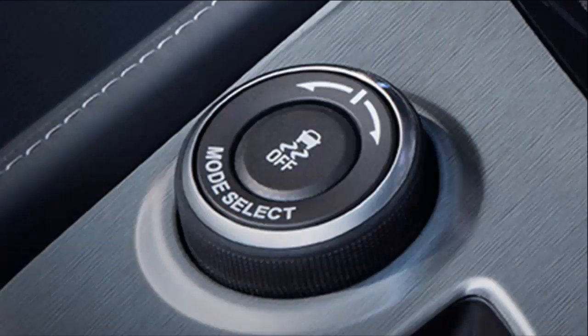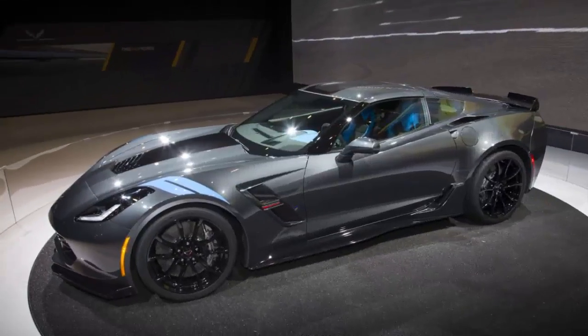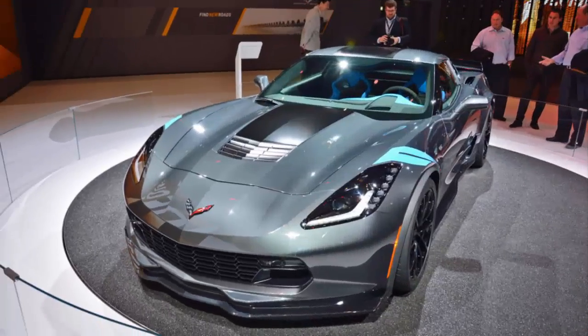The Grand Sport convertible features a fully electronic convertible top that can be lowered with the press of a button or remotely using the key fob, even while driving up to 30 miles per hour, and it hides beneath the body-colored tonneau cover. Since Grand Sport was designed from the start to be an open-top vehicle, you won't sacrifice performance when the top goes down.